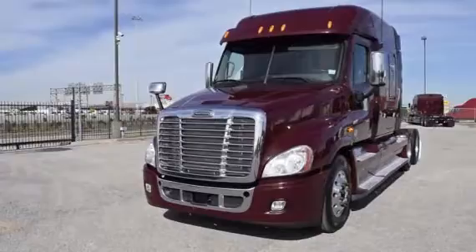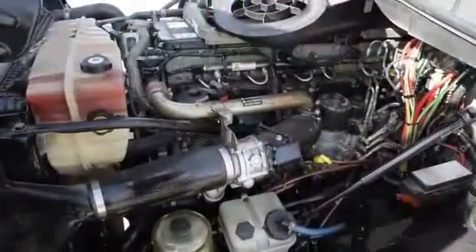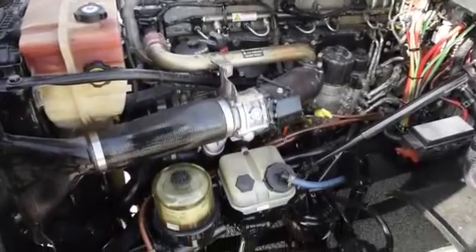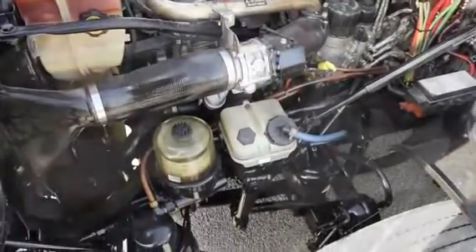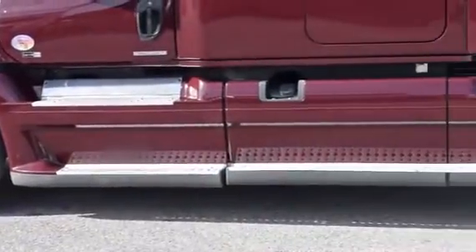The Freightliner Cascadia is the number one selling Class 8 truck on the market today. This Cascadia has a very fuel-efficient Detroit DD15 455 horsepower engine with an ultra-shift plus 10-speed automatic transmission, a 2.64 gear ratio, and a 240-inch wheelbase.